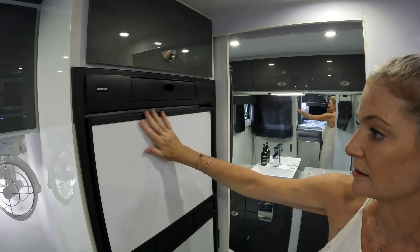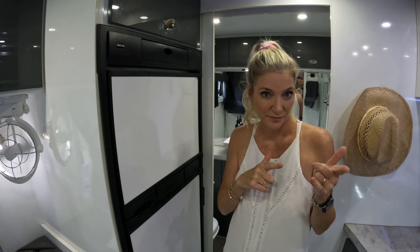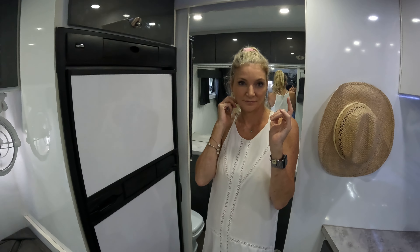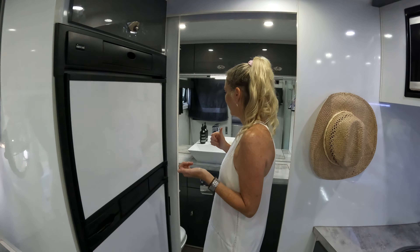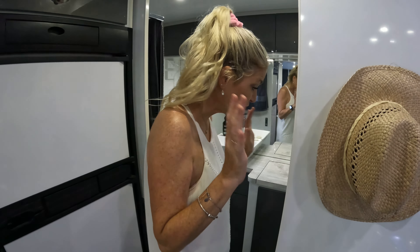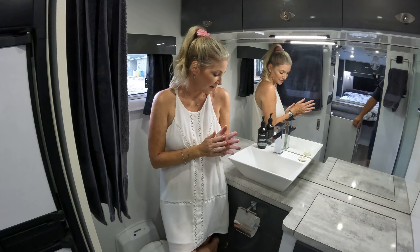It's obviously a three-way fridge — 240 volts and 12 volts — and it's probably a touch small for both of us, but it works.